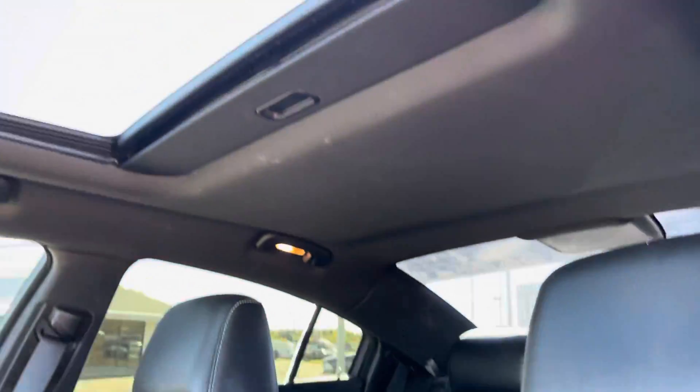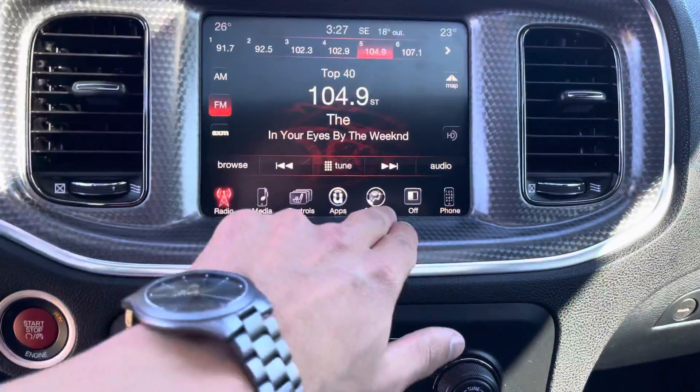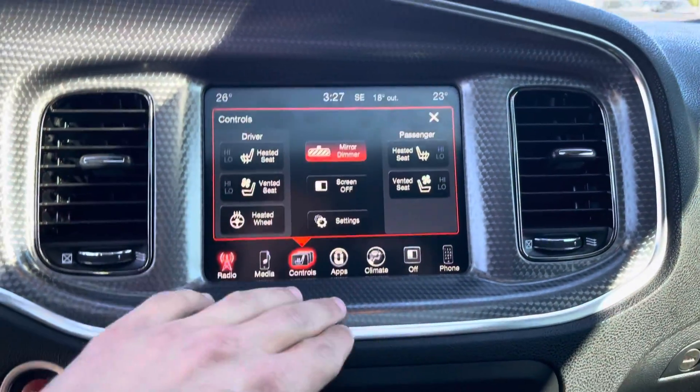SRT right on there. You got a power sunroof on the top. Jump in — you have an 8.4-inch touchscreen, navigation, and heated and cooled seats all through the car.